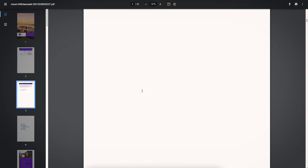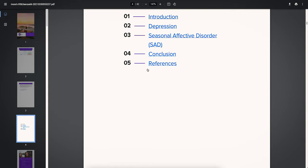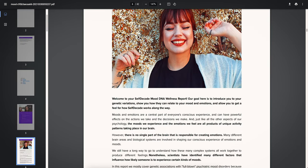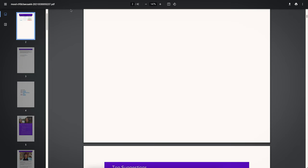If you scroll down, you're going to see more content regarding depression and seasonal affective disorder — you can learn all about why and how these factors apply. I'm not going to go through all of that right now since it's not the focus of this video, but just so you know it's there.